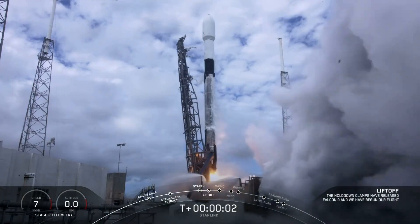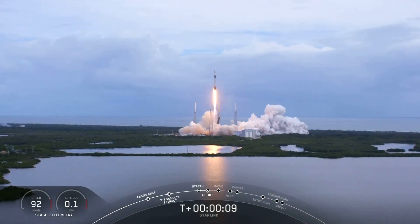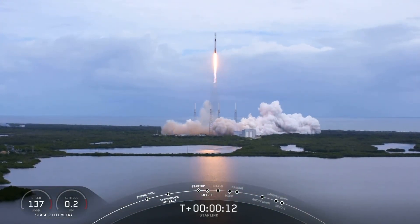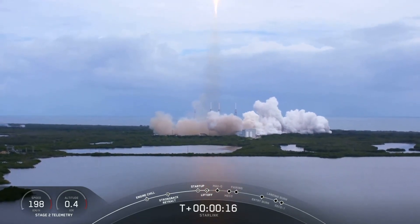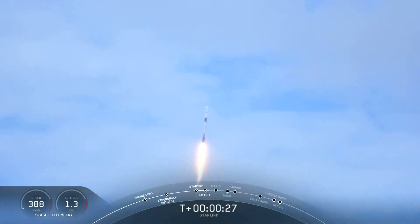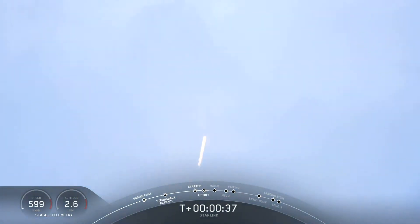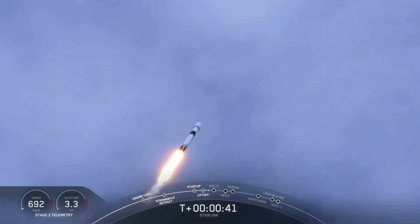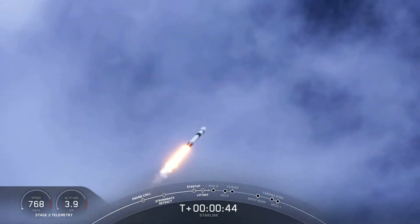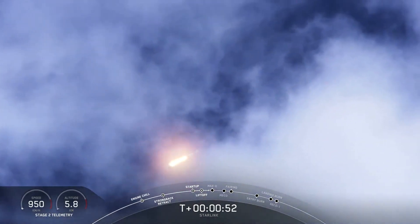Pitch in. And we have liftoff. The vehicle is pitching down the range. At T plus 40 seconds into liftoff, Falcon 9 has successfully lifted off from pad 40 at Cape Canaveral Air Force Station, carrying our Starlink payload out into space.